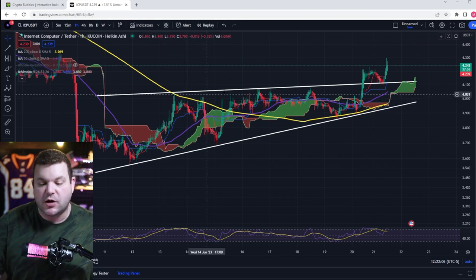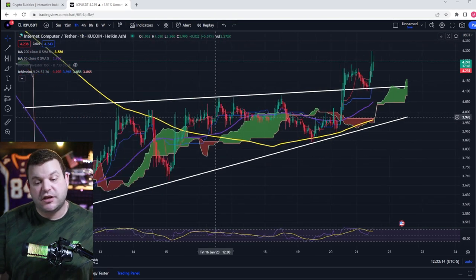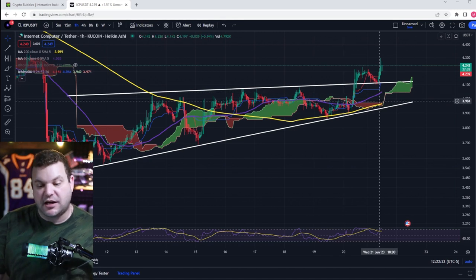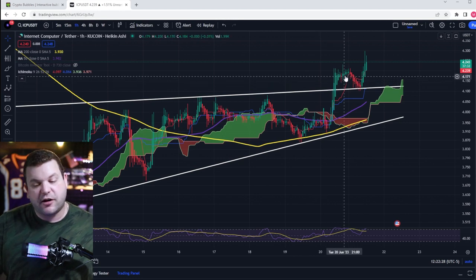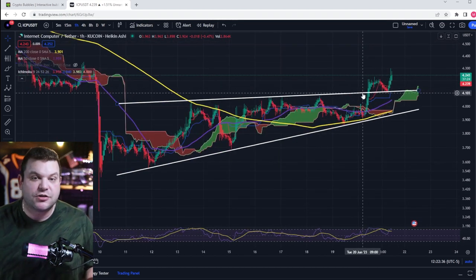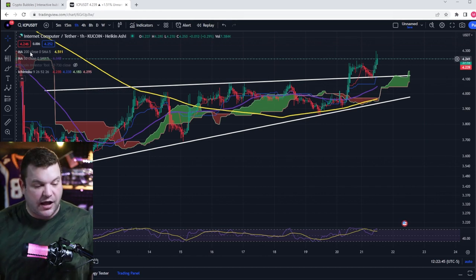Simply because there was a rising wedge that was forming. This is an interesting scenario because the bulls stepped down and then stepped up and broke down the bears' plans to strip the price of ICP. Price came up, we had that very nice bull pennant, this thing flagged out a little bit, and then we came back and tested the upper trend line of this rising wedge.